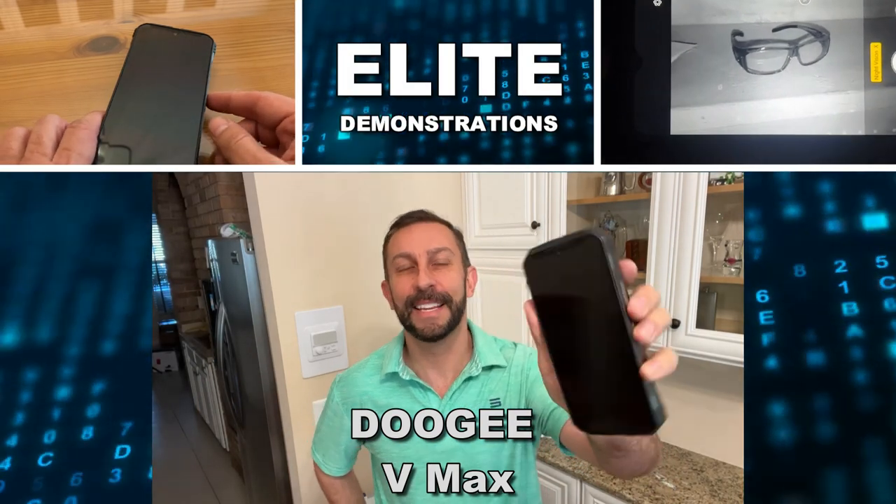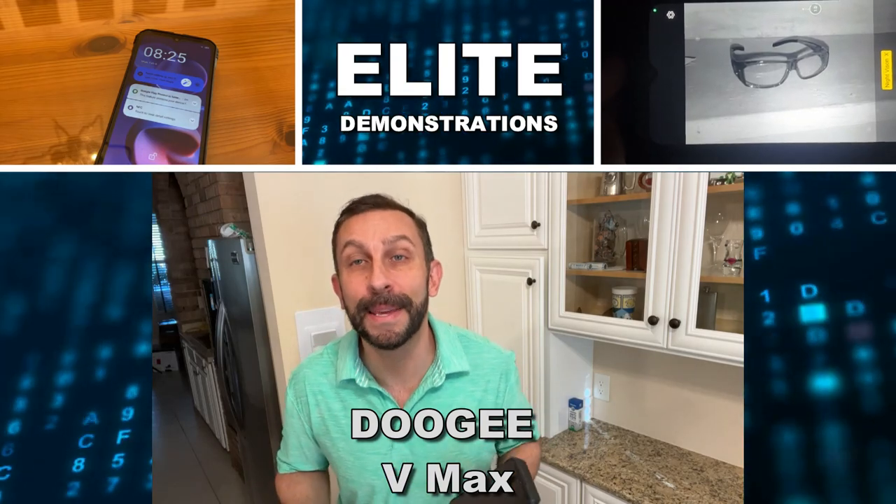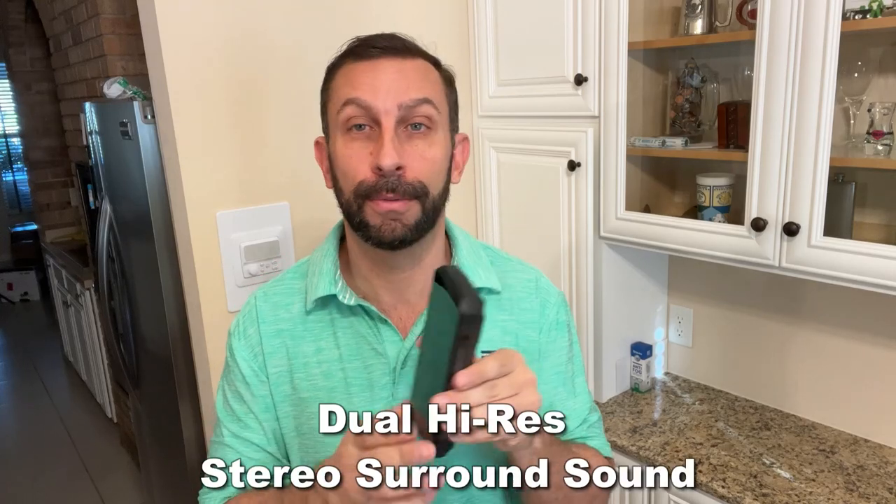Hey folks, Adam here from Elite Demonstrations. I've got to show you this — it's the VMAX. This phone is a beast. The best surround sound on the planet. This is Ultra HD surround sound.